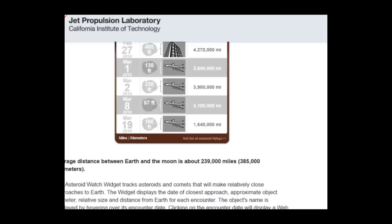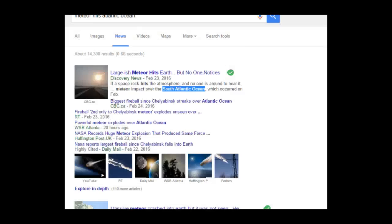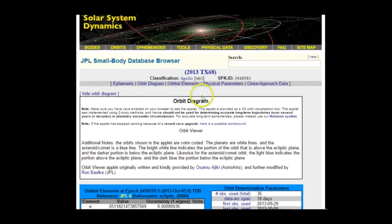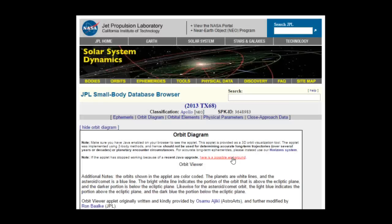It'll be interesting to see if this one actually comes in close to us, March 5th to 8th. It is a condition code 8, so it's worth watching and being prepared for. God bless.